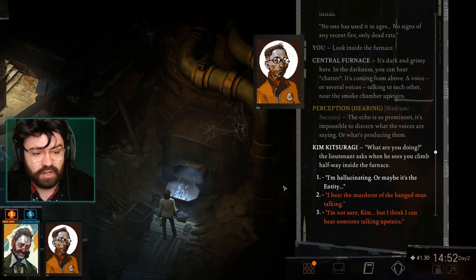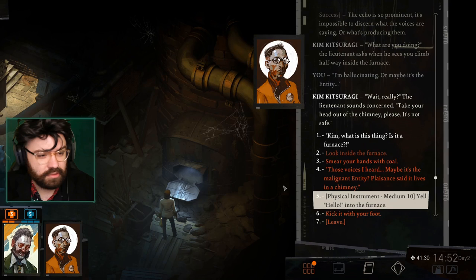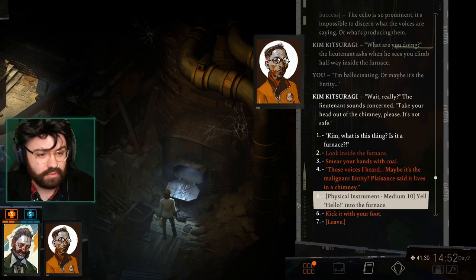What are you doing? The lieutenant asks when he sees you climb halfway inside the furnace. I'm hallucinating — or maybe it's the entity. Wait, really? Take your head out of the chimney, please. It's not safe. Yell hello into the furnace. My whistle's wet. That's good — we do love a wet whistle.